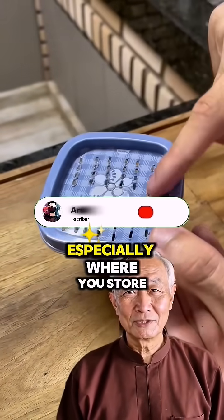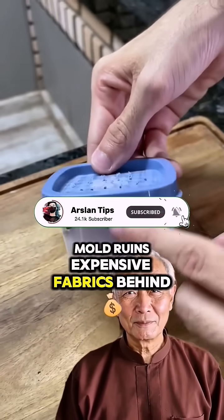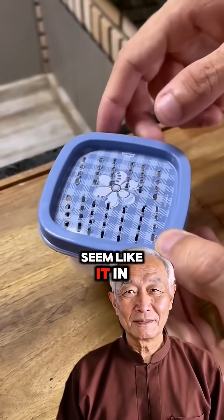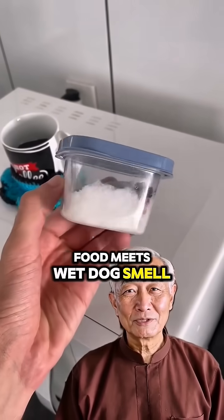Inside your closet especially, where you store blankets or winter clothes — mold ruins expensive fabrics. Behind the toilet, the moldiest area in the house even if it doesn't seem like it. In your car under the seat — kills that weird fast food meets wet dog smell.